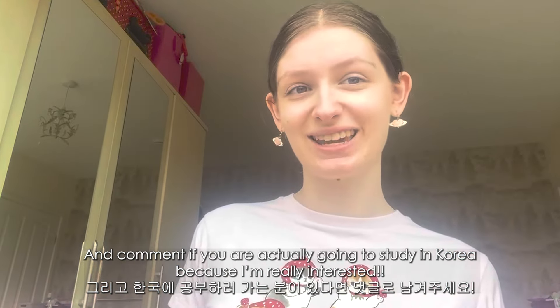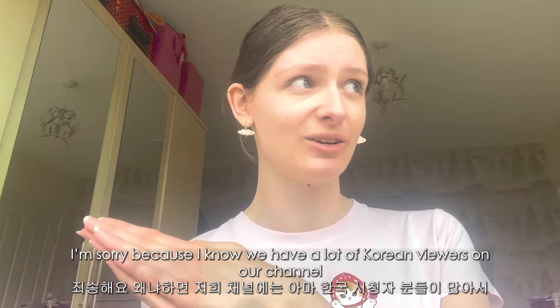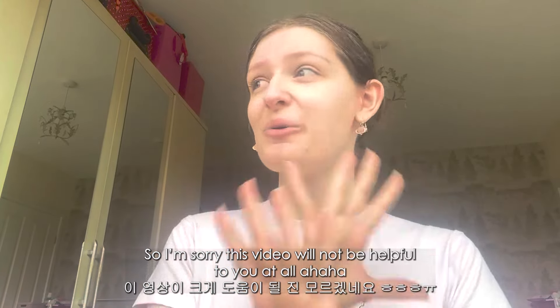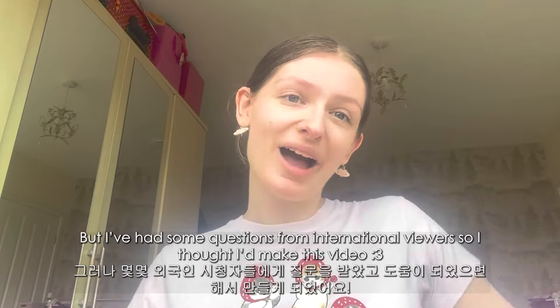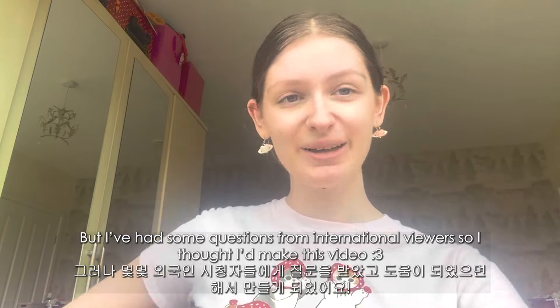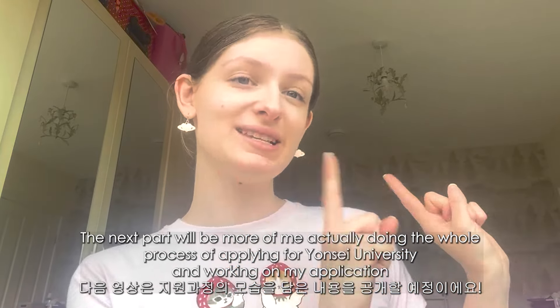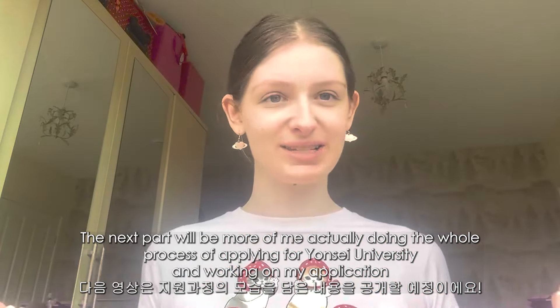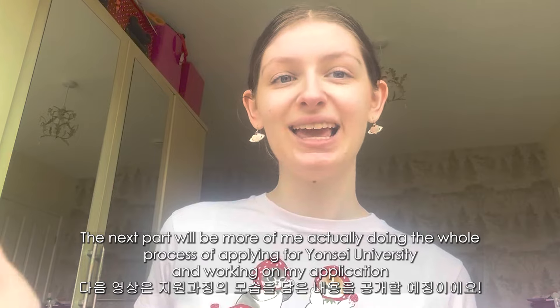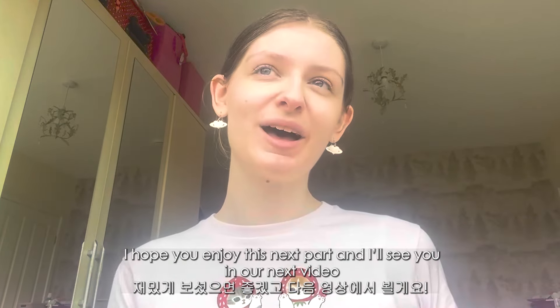That's all from me. If this video was helpful, please leave a like and comment if you are actually going to study in Korea — I'm really interested. I'm sorry to our Korean viewers; this video won't be very helpful to you, but I've had questions from international viewers so I thought I'd do a video for them. Thanks for watching this part — please stay tuned because there will be more to follow showing me actually doing the whole process of applying for Yonsei. I'll see you in our next video!